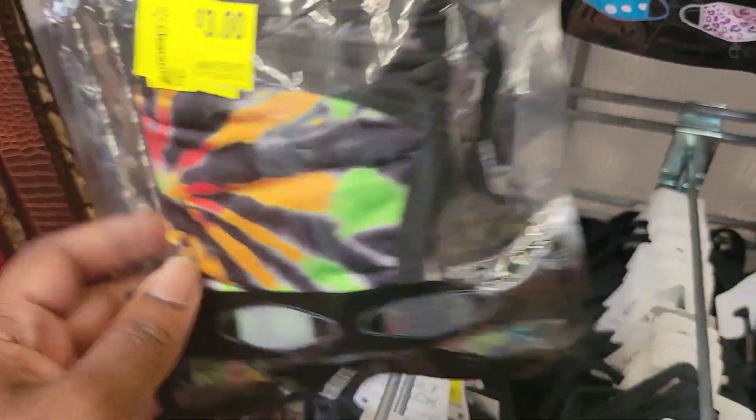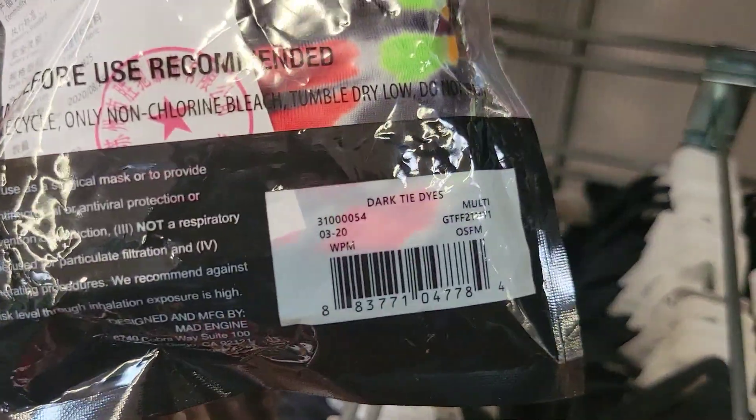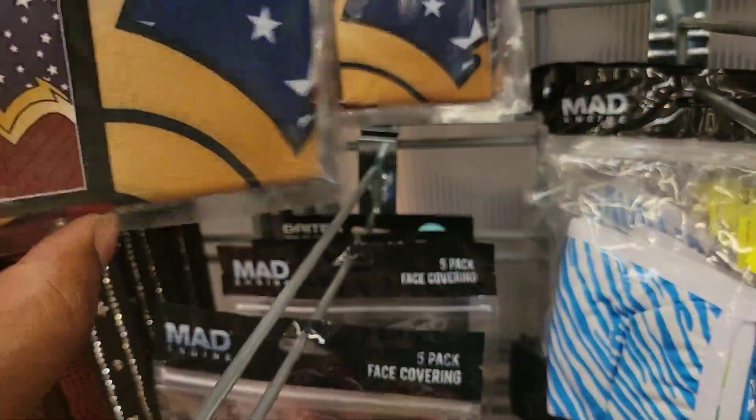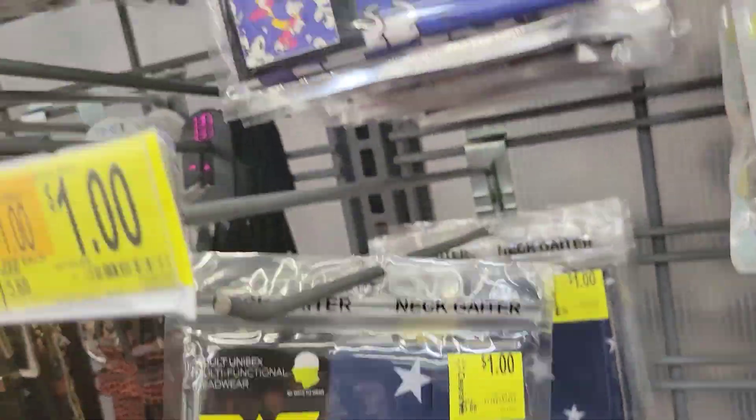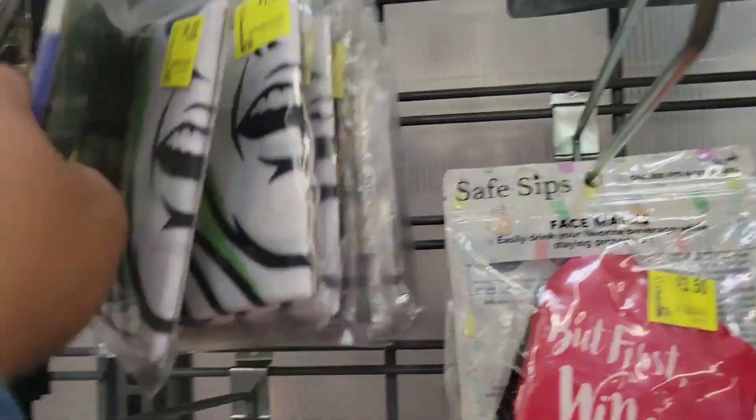That one is $3 — there's the barcode. This neck gaiter is $1. These are also $1. We have one with Sonic on it.